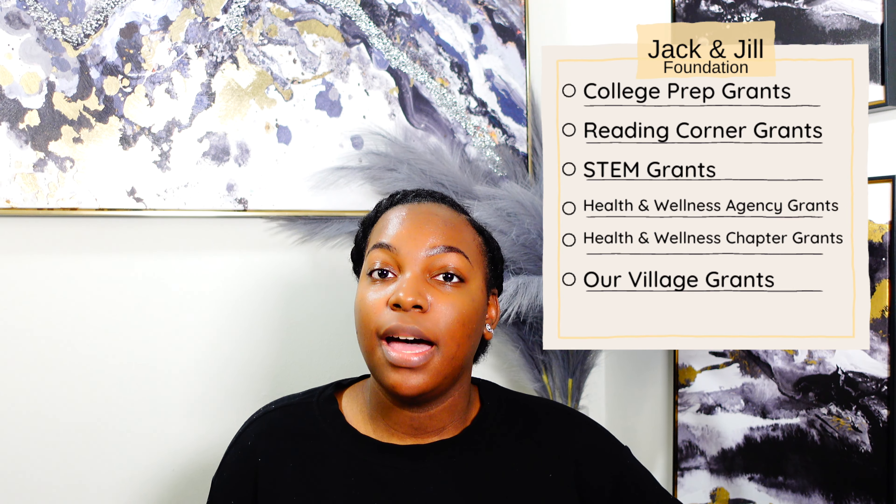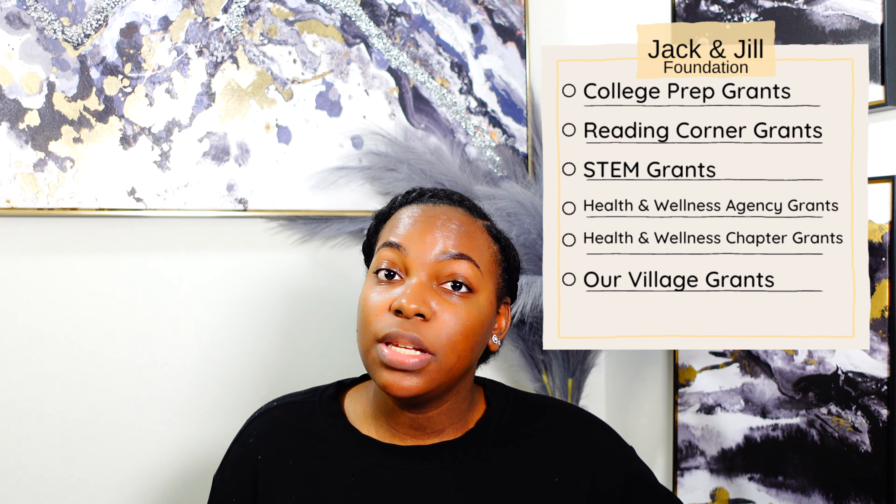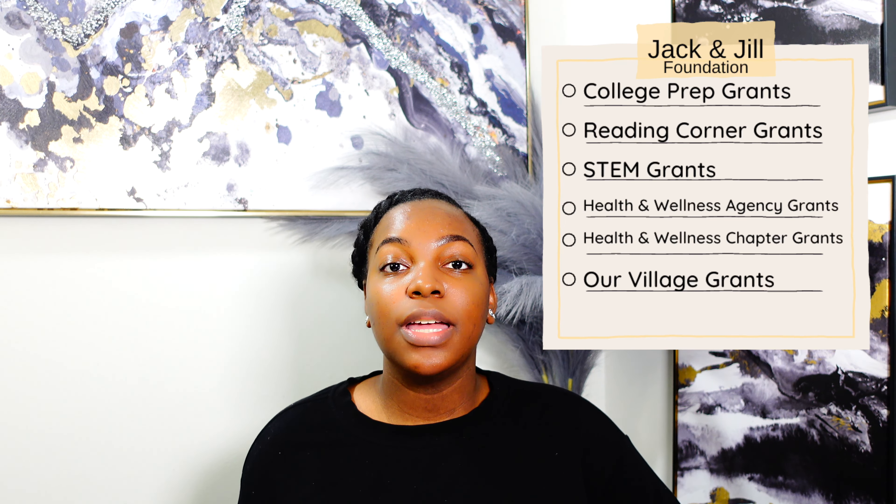Grant number one is going to be the College Prep grant and you can get rewarded up to $5,000. Grant number two is going to be the Reading Corners grant and you can get rewarded up to $5,000. Grant number three is going to be the STEM grant and you can get rewarded up to $10,000.